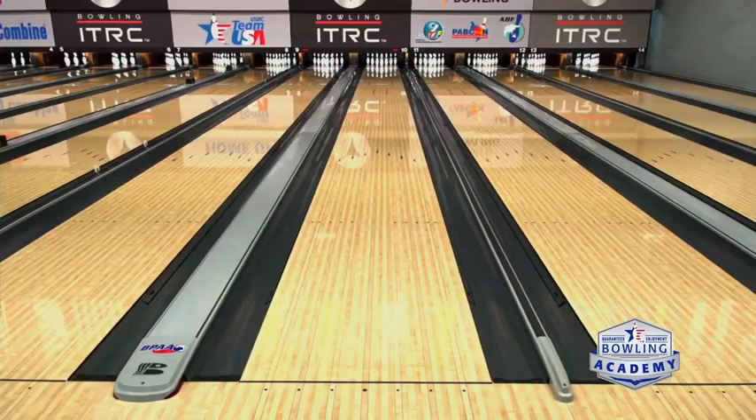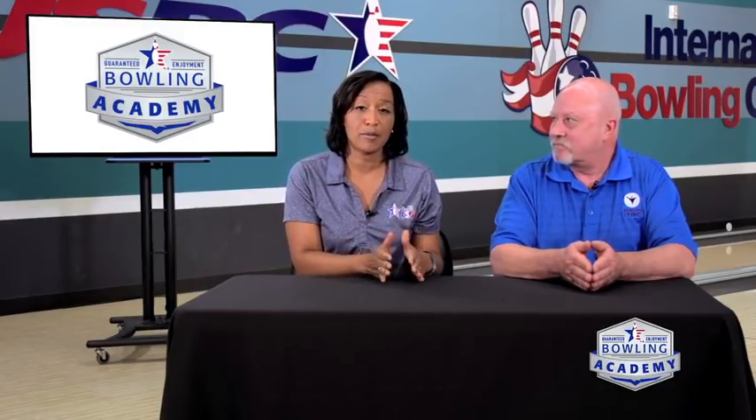Wood lanes would actually wear out. So most bowling centers, and particularly new centers, are going to have synthetic. You can liken it a little bit to the change in football when they went from grass to astroturf — it's evolved, it's a better surface to play on, and it lasts longer.